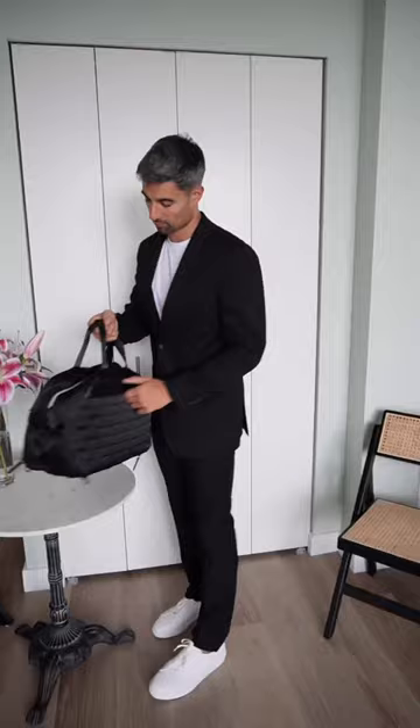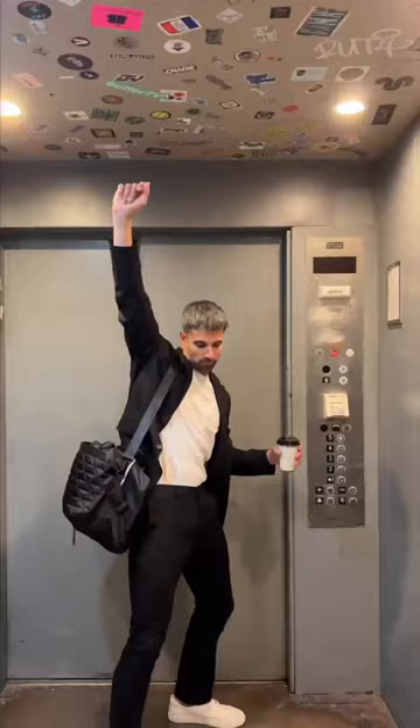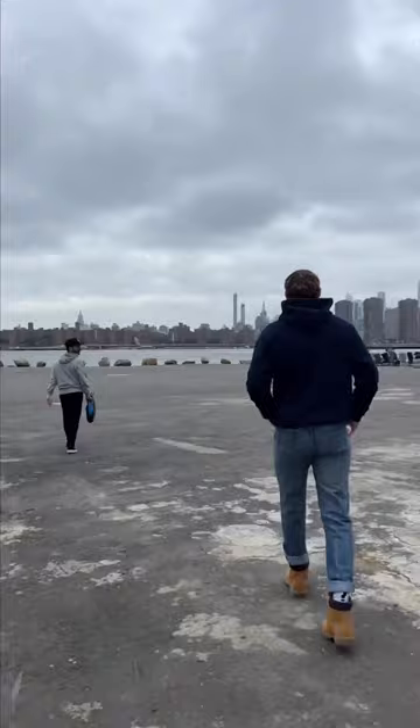Packed all my belongings into this travel duffel, which is actually super clutch for carrying all my stuff on the go, and then made my way to my first stop of the day which was my photo shoot. Got some coffee because, you know, I run on coffee — it gives me the energy I need to get through the day. Made it to set and got right to work.